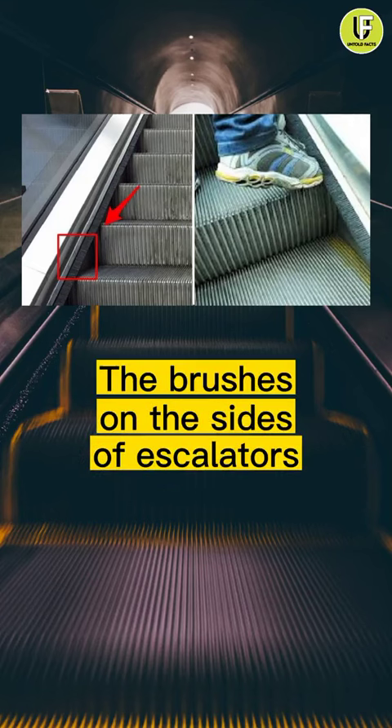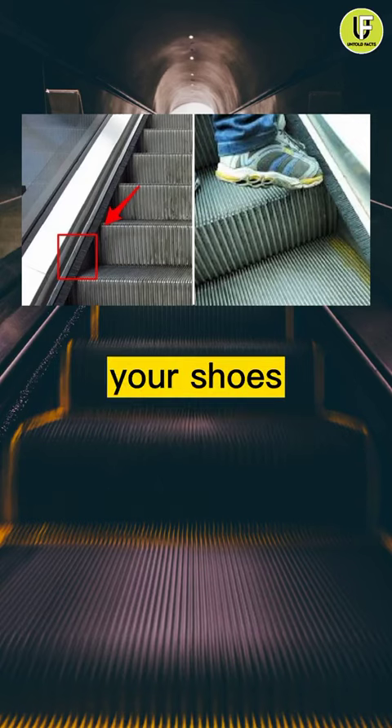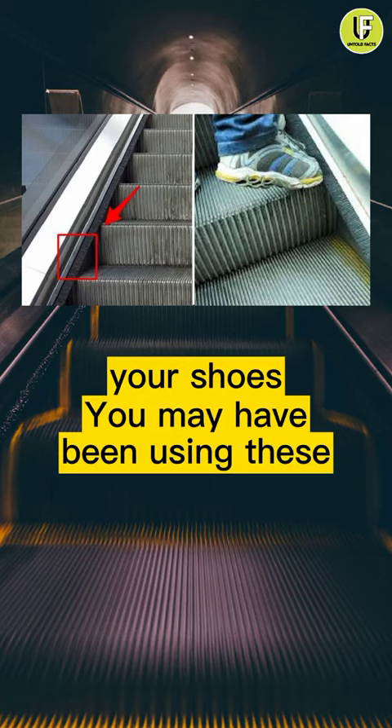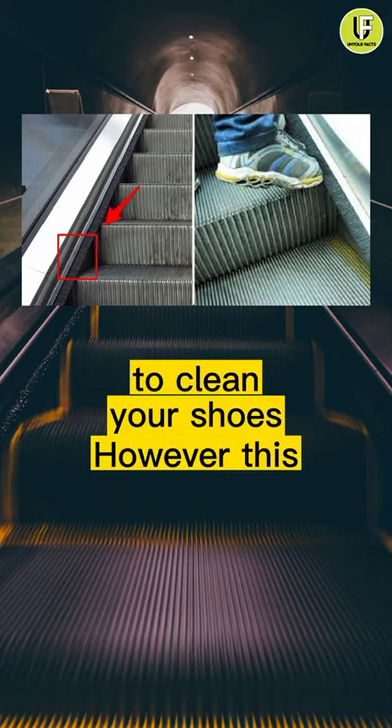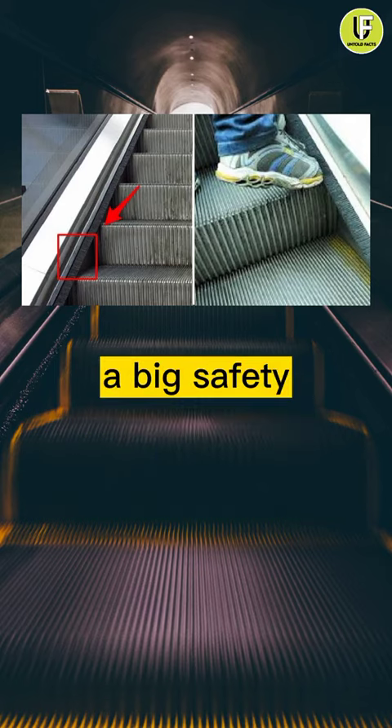Number 2: the brushes on the sides of escalators. The brushes on the side of escalators aren't for polishing your shoes. You may have been using these escalator brushes to clean your shoes. However, these bristles are actually a big safety feature.